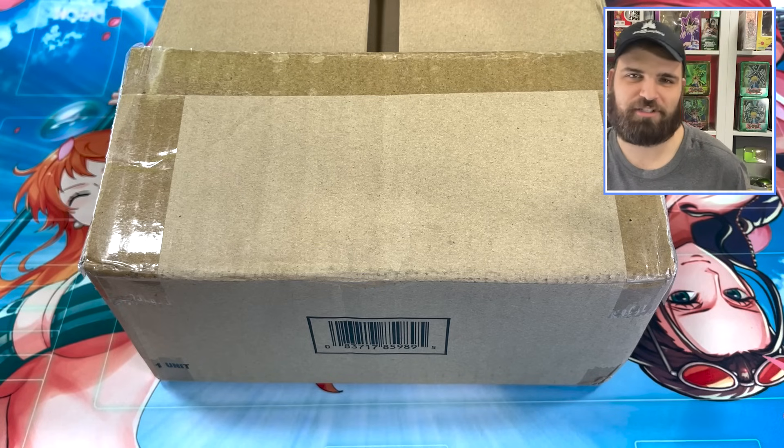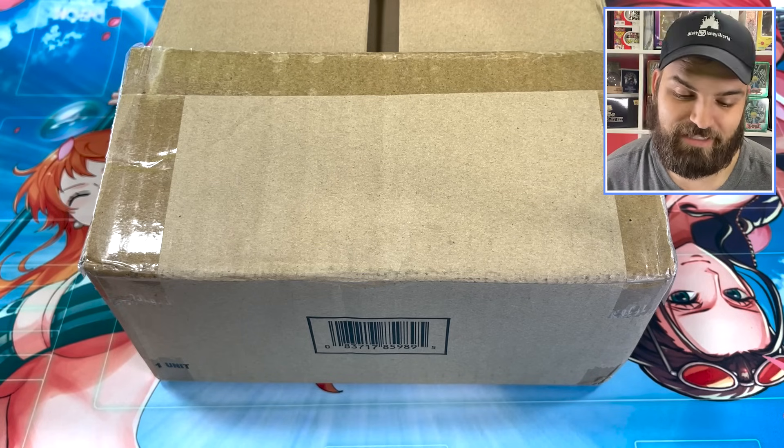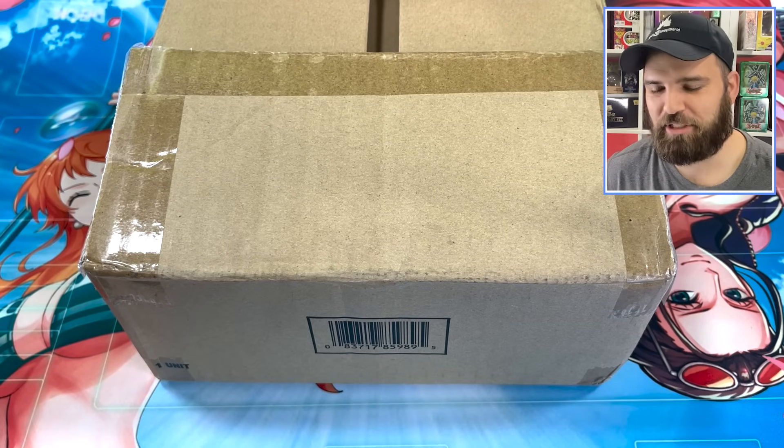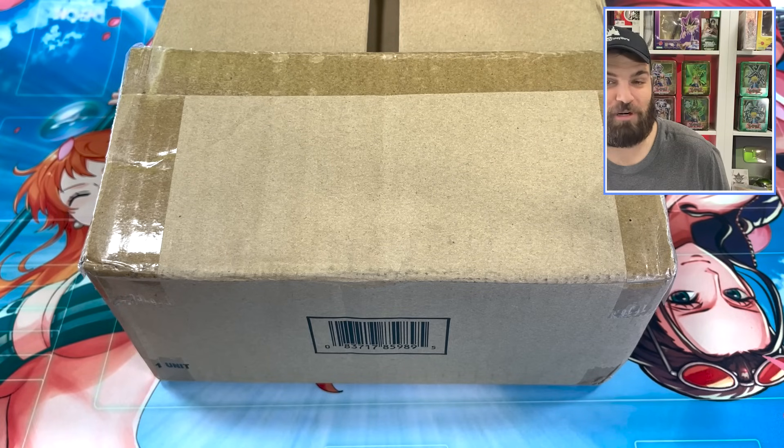Their Platinum cards here — they've released a Blue Eyes, and today we're going to see the new Dark Magician. Let us know in the comments below what you guys think about it. I'm pretty excited.